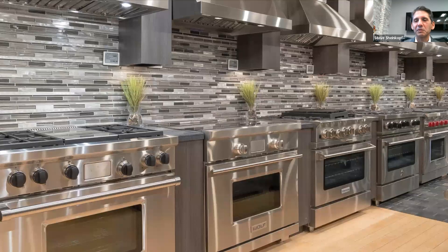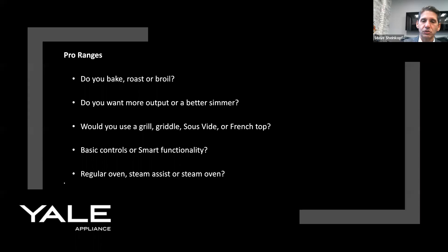When you're not buying a $50,000 La Cornue, you've got to make a choice. Instead of buying by brand, get an idea of how you're going to use the range. Some people like to bake, others like to cook — there's very little intersection. First question: how do you cook? If you bake more, you want electric. If you boil or roast more, you want gas. What functions do you want — grill, griddle, infrared, sous vide, French top? What kind of controls — smart or basic? You can do regular oven, steam assist, or full steam. Check off each, then pick the range based on how you'll use it.